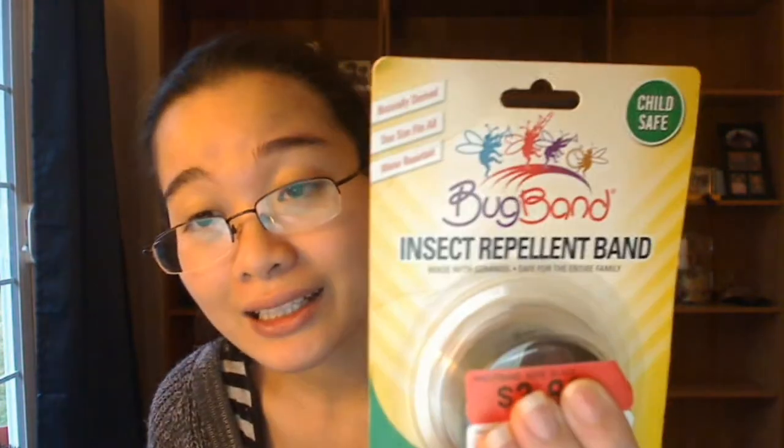Another thing you can buy — and I think are the most effective — are these two things: namely, insect repellent bands. Usually they come two in a box or package. The most convenient places I find these are Watson's and Mercury Drug, which is pretty much like Rite Aid, CVS, or Walgreens here in the U.S.